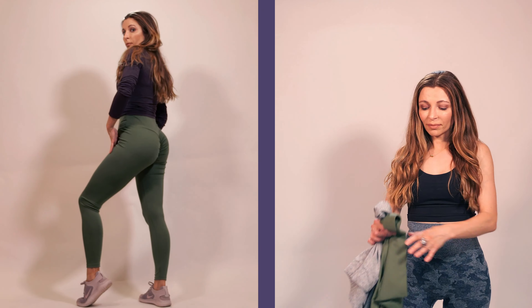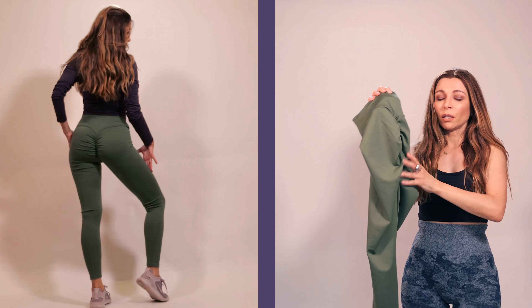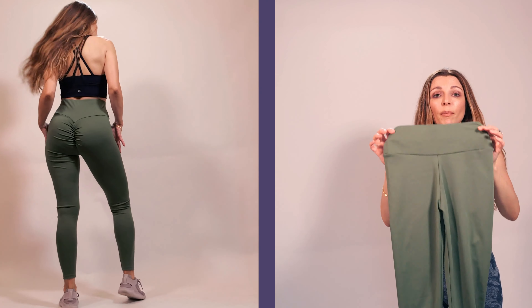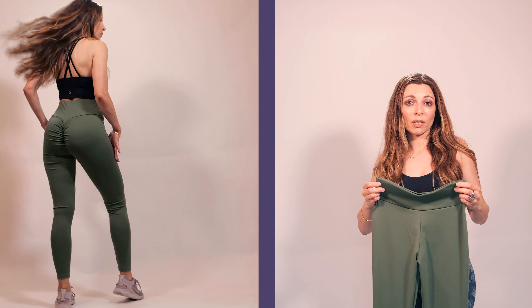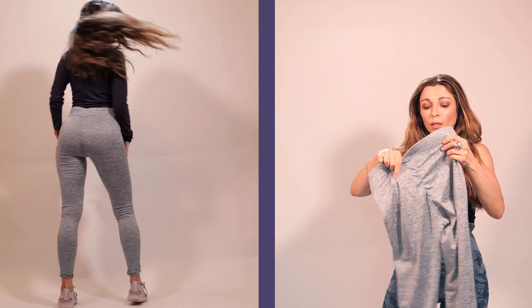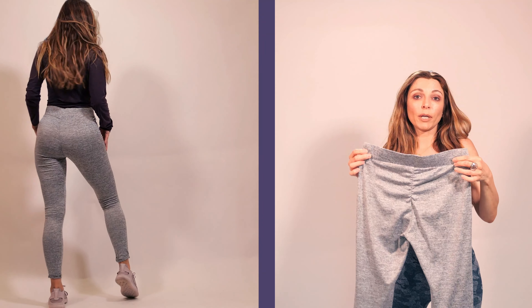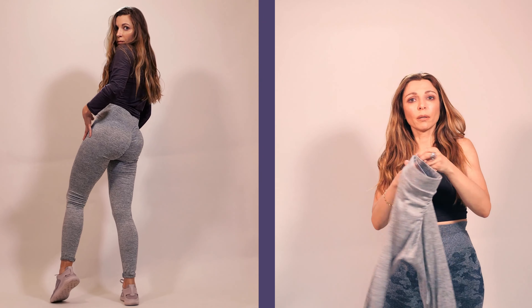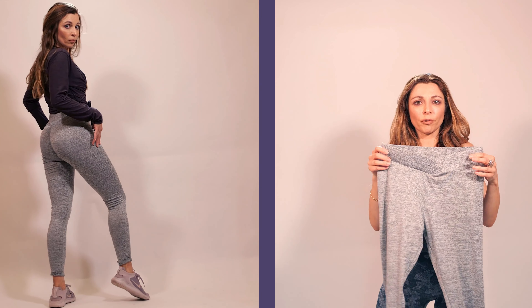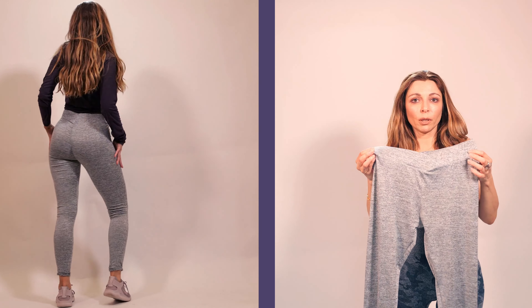The last tip I would like to share is wearing ruching — sometimes they call them butt crease leggings. These leggings are also from Amazon, and as you can see there is ruching going on at the butt crease area, which creates an amazing butt-lifting and butt-increasing effect. Here's another example of butt crease leggings with ruching — I bought them from a Facebook advertisement. I really like them, though the front part creates some extra belly appearance, which I don't actually have.